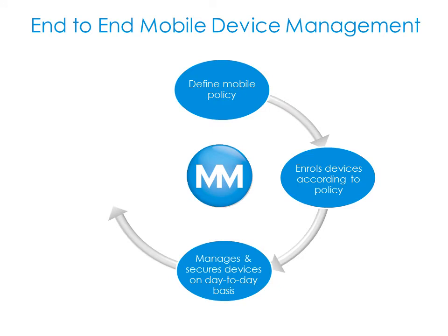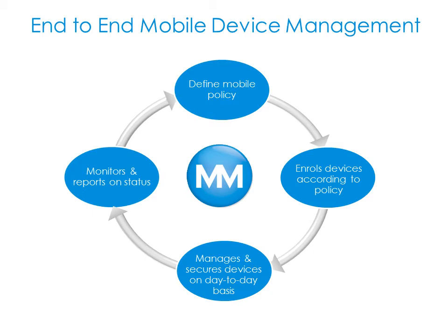We then manage the devices and user profiles on your behalf and finally report on the status of your mobile fleet. This will give us the information we need to fine-tune the policy with you so you will run a mobile policy that is optimised just for your business.